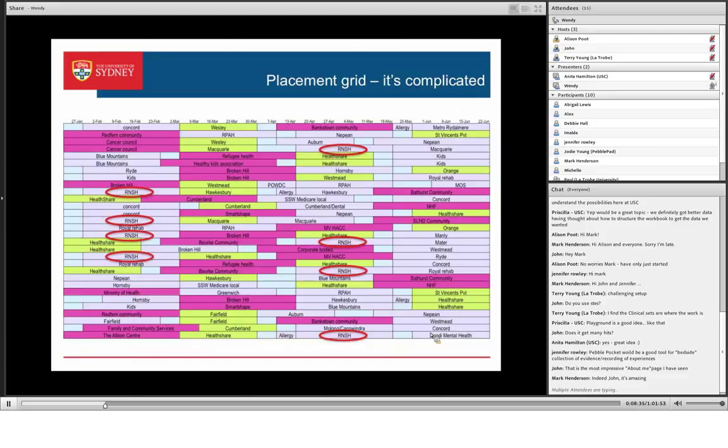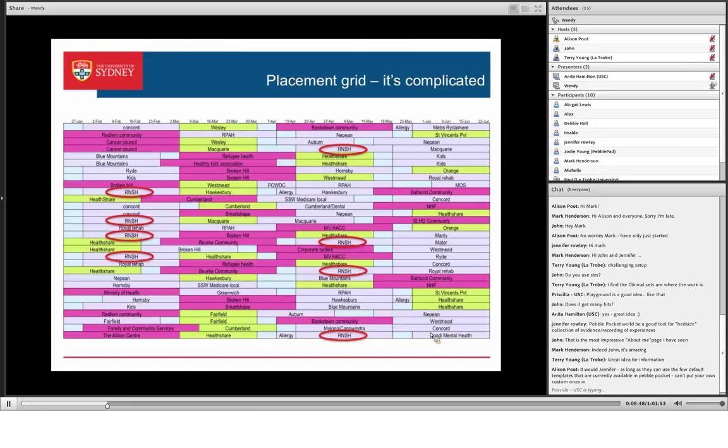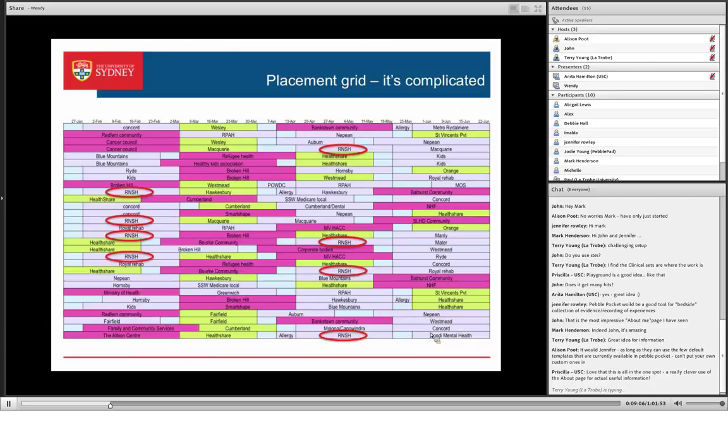We have tutorials they have to come back in for and tutorials they can do while they're on placement, so both supervisors and students have access to those. There are dates, information on their milestones and competencies, and links to support information for all of that. They have to give us a five-minute handout and do a case study — we've got all of that there.